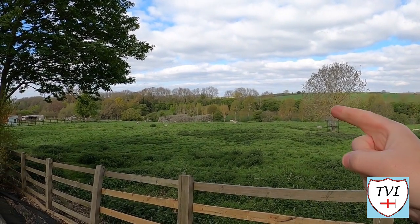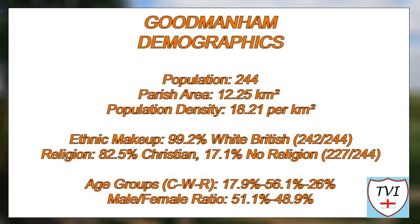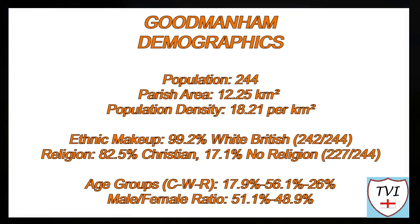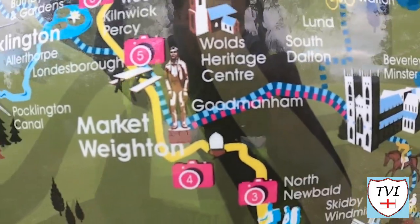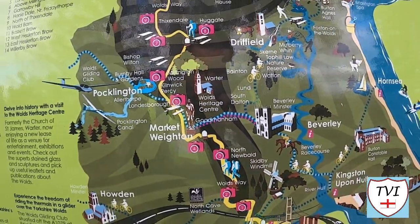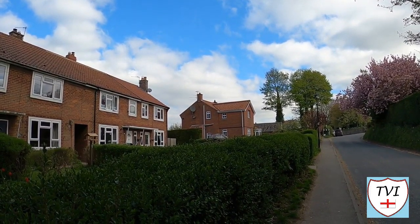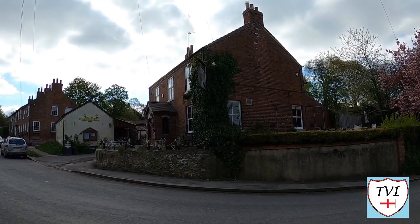A bit later on, my route goes down there, because there's something very important we need to catch before we leave here. Here's a handy map on the information board showing you where Goodmanham is in relation to Market Weighton — it's literally just to the northeast and easy to walk to from it. A carrier used to operate between the village and both Market Weighton and Beverley once a week. Other occupations here included a blacksmith, who was also the parish clerk in 1823. The Goodmanham Arms pub is next as we turn onto Main Street.